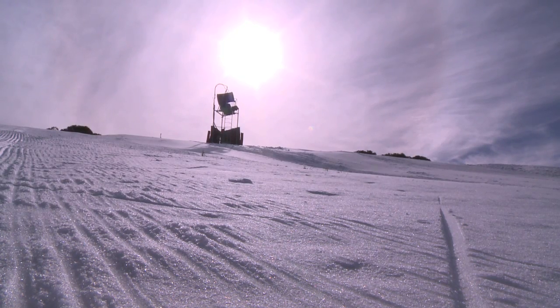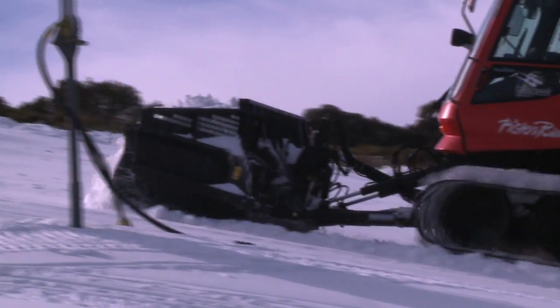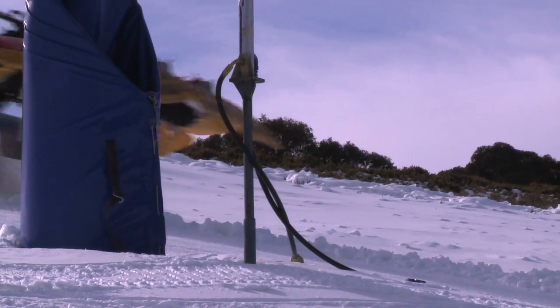The big news is four lifts today, including Towers for intermediates, and we're adding Drovers tomorrow for beginners. It's going to be great for the school holidays. Plenty of fun in the sun today.